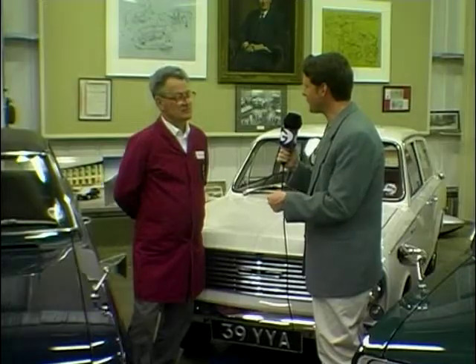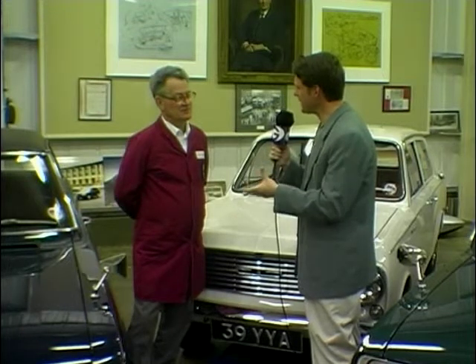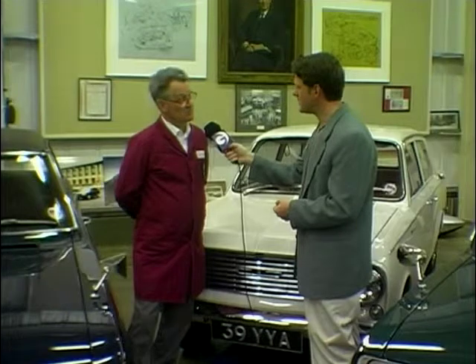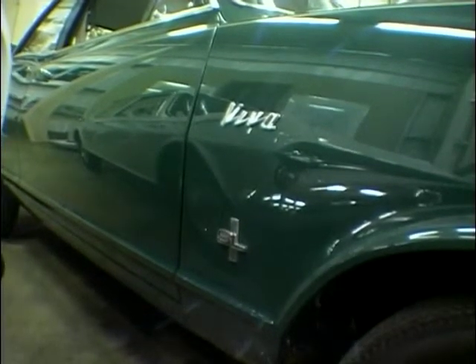Now, Bernard, this is a very familiar car — the Vauxhall Viva, introduced in 1964. I think at one stage we've probably all had one of these Vauxhall Vivas; I remember my parents had one. The thing behind the Viva's introduction was to try and relate to the Mini at the time. That's correct, yes. We hadn't got the small car at the time, and we brought this one out just after the Mini, and it was very successful.